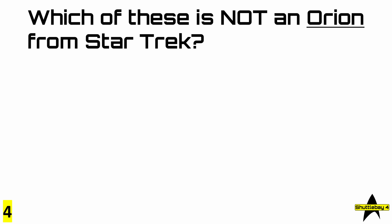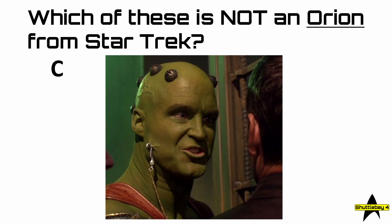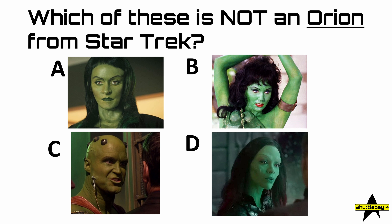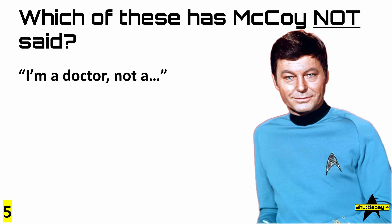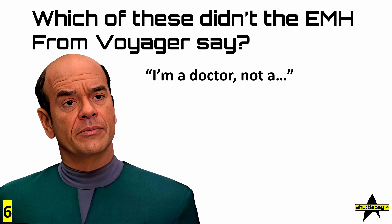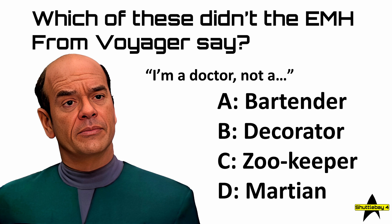Question number 5: which of these has McCoy not said, 'I'm a doctor, not a...' Psychic, Mechanic, Escalator, or Coal Miner? The answer was Psychic. Number 6: which of these didn't the EMH from Voyager say, 'I'm a doctor, not a...' Bartender, Decorator, Zookeeper, or Martian? The answer was D, Martian.